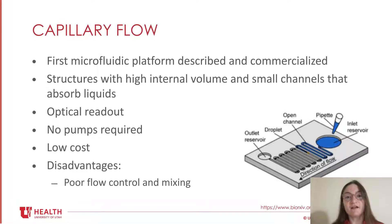Moving into the different platforms, I'll start with the most simple one: capillary flow. Lab-on-chip assays based on capillary flow were the first microfluidic platforms described and commercialized. As the name suggests, these platforms rely on capillary flow induced by using structures with high internal volume and small channels that absorb liquids. This is achieved by using hydrophilic material in the channels to help draw the liquid. Often capillary flow results are read optically.